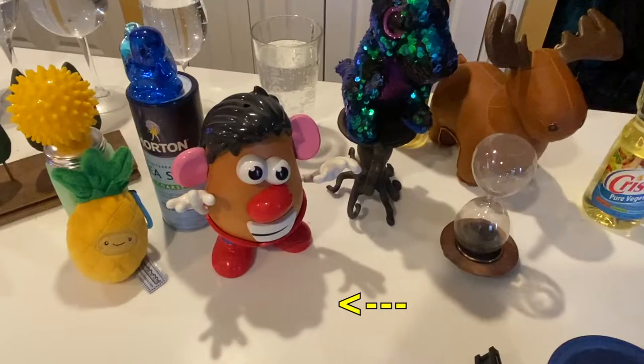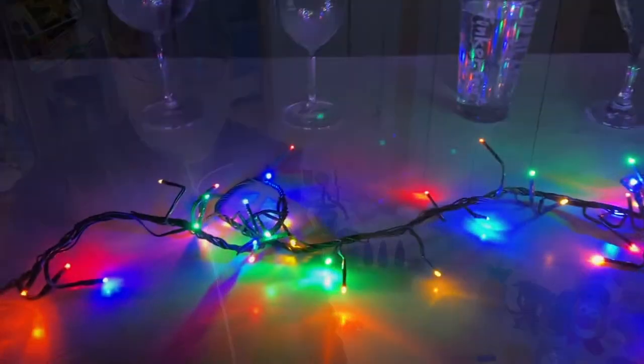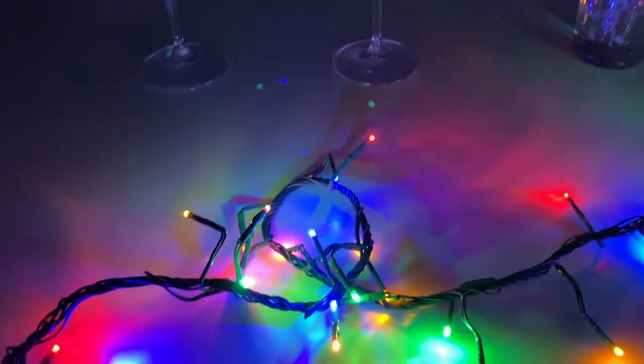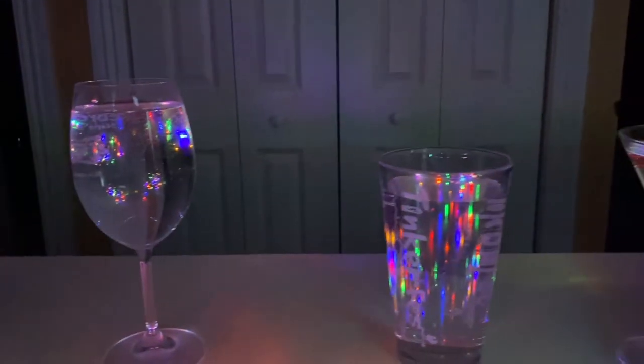My countertop itself also makes a really nice palette, as I was finding while I was exploring. So I'm exploring with these string lights — you get just kind of cool patterns on the countertop. I thought I'd go and see what would happen up against the wall going through water.